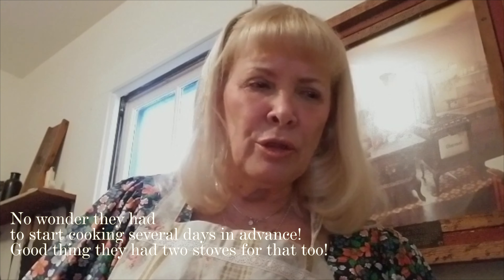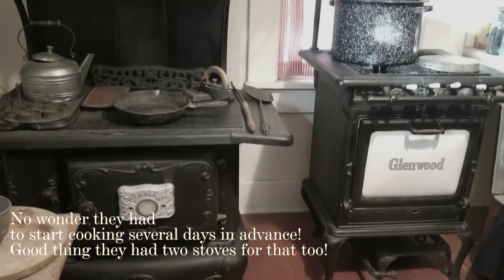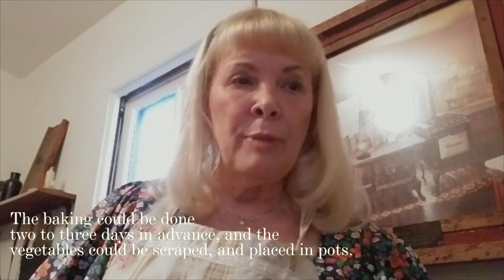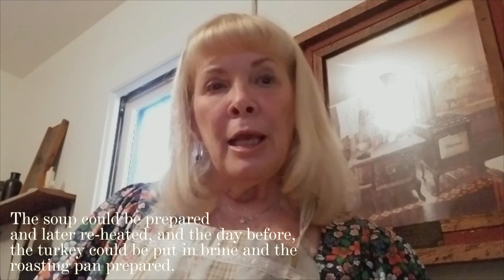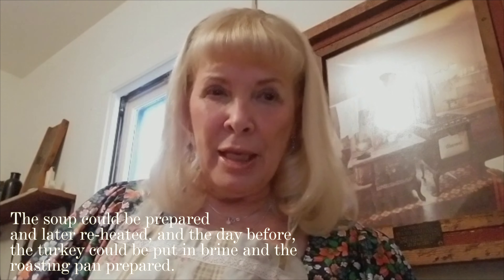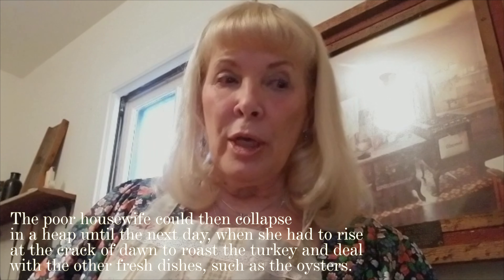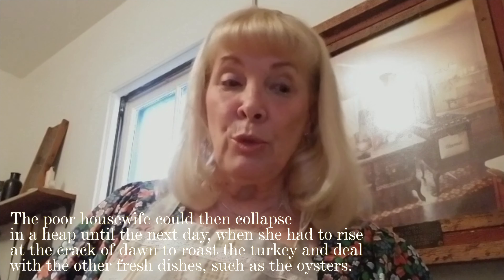No wonder they had to start cooking several days in advance. Good thing they had two stoves for that, too. The baking could be done two to three days in advance, and the vegetables could be scraped and placed in pots. The soup could be prepared and later reheated, and the day before, the turkey could be put in brine and the roasting pan prepared. The poor housewife could then collapse in a heap until the next day, when she had to rise at the crack of dawn to roast the turkey and deal with the other fresh dishes, such as the oysters.